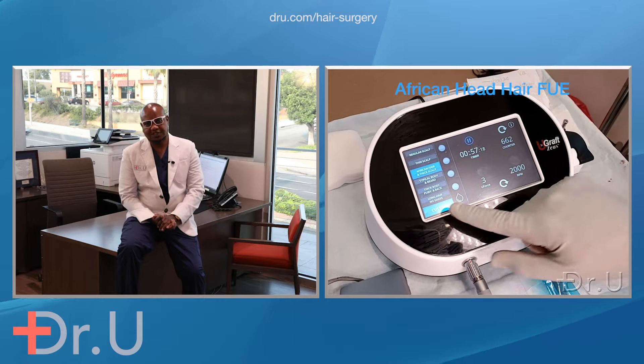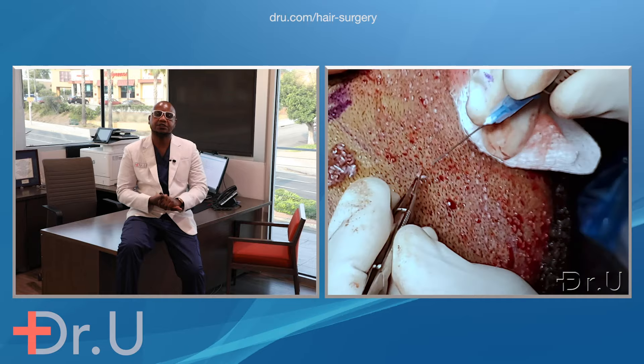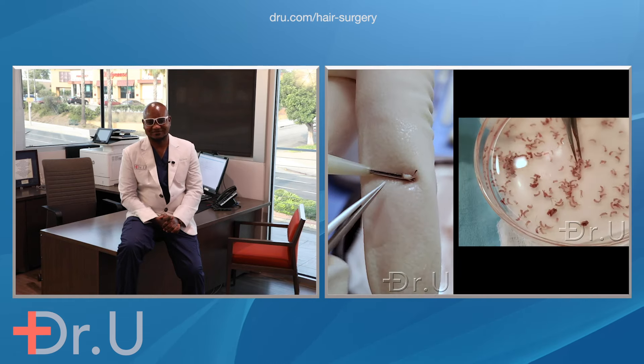But the U-Graft is capable of doing this type of hair, and we use the U-Graft Zeus, which is the latest model of the technology, to perform the surgery successfully. I'll let you take a look at the results and I hope you enjoy it. Thank you.